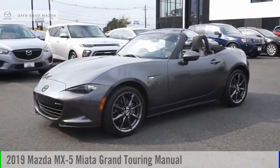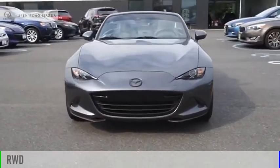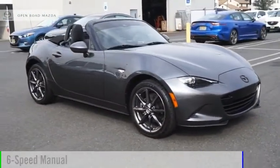Make a great choice today with the 2019 MX-5 Miata. This vehicle is powered by a rear-wheel drive, four-cylinder, 2.0-liter engine, and comes with a six-speed manual transmission.